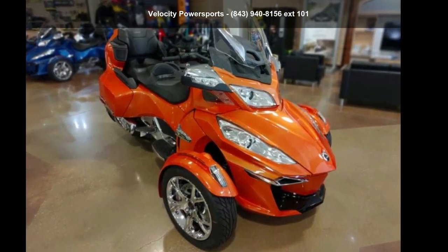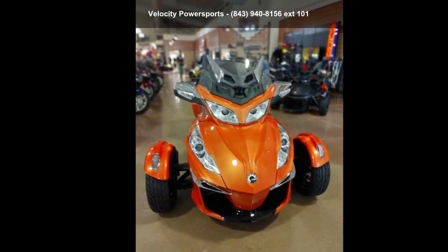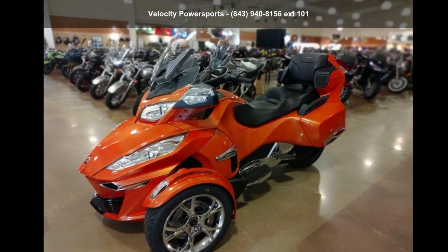Check out this 2019 Can-Am Spyder RT Limited Chrome. This could be the motorcycle you've been looking for. If you are in the market for a brand new motorcycle, this might be the one.